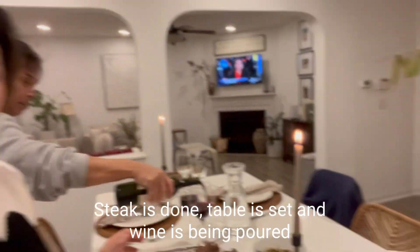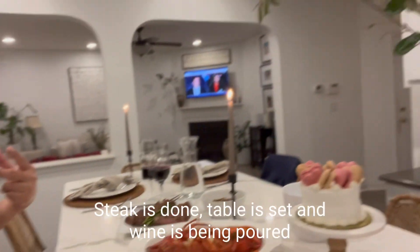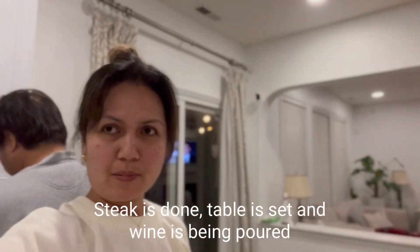The steak is done, the table is set, and my husband is pouring the wine. It's time to eat.